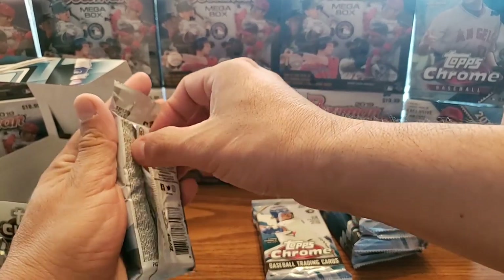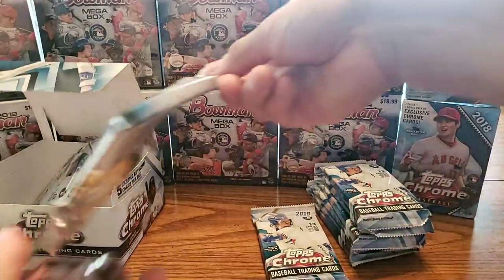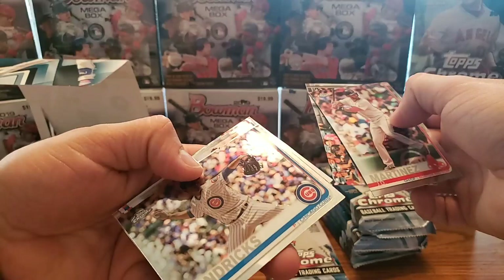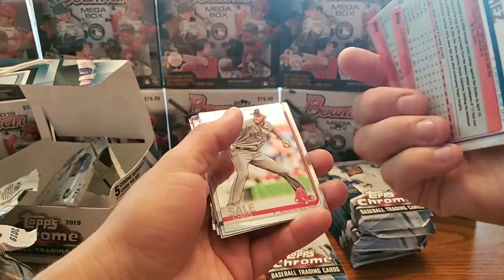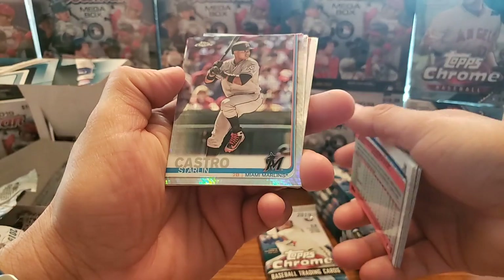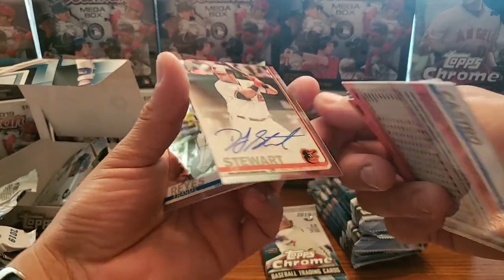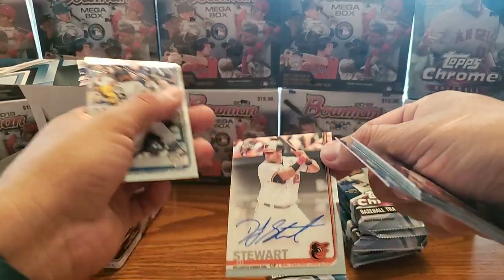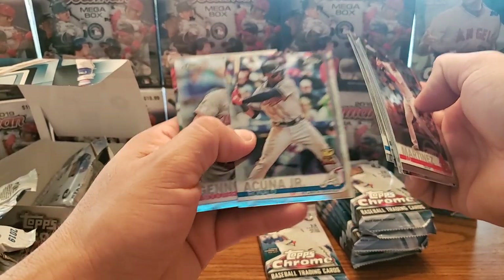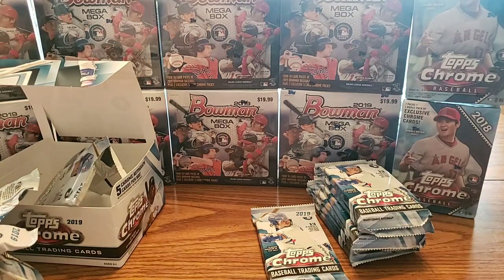Our fourth pack didn't want to cooperate. We got JD Martinez, Jose Abreu, Kyle Hendricks, Aaron Sanchez, Chris Sale, Miguel Andujar rookie cup, and here's another prism refractor — Starlin Castro. Oh, here's our next autograph: DJ Stewart auto. Also Vermeil Reyes, Patrick Wisdom rookie, Ronald Acuna Jr. gold cup — not a bad one — Scooter Gennett, and Dansby Swanson. Let's go ahead and sleeve that up.